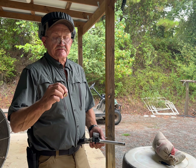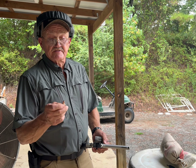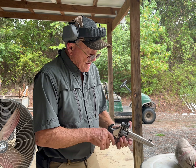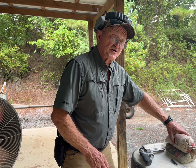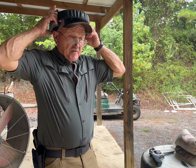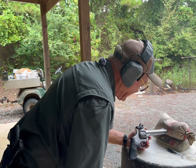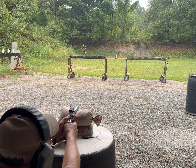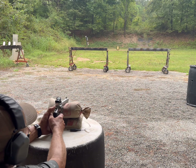We're down to the .357 Magnum. This is a 158-grain Hornady XTP handload at max velocity out of a six-and-a-half-inch revolver. Back in the day this was considered really good for game like deer. Let's go ahead and shoot our target and compare it to the other two cartridges.